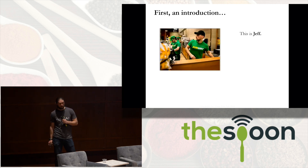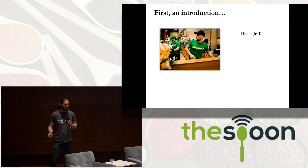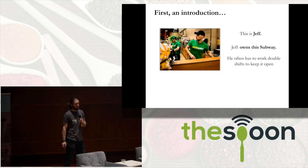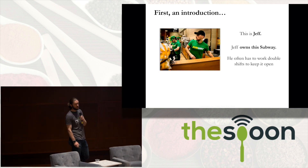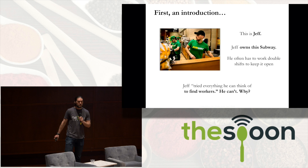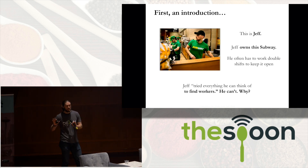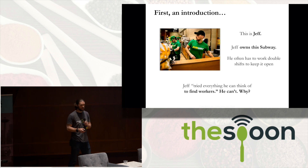This is Jeff. Jeff is a sandwich artist working at this Subway. Jeff owns this Subway and he often has to work double shifts just to keep it open. He's tried everything he can think of to hire and retain workers, but he just can't. So the real question is why is Jeff having such a huge problem?